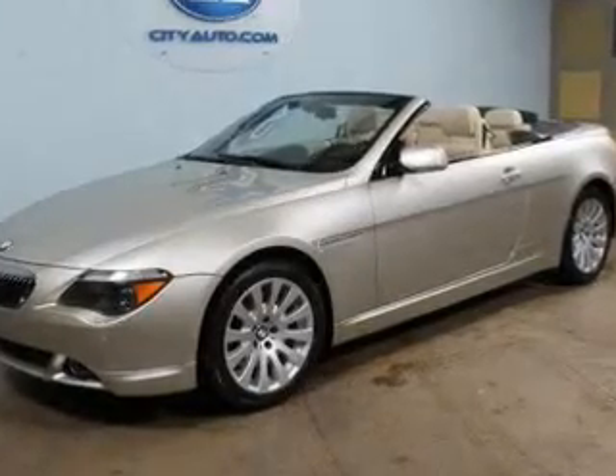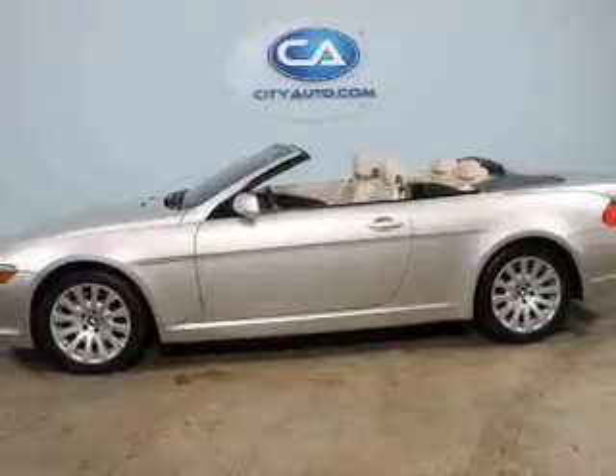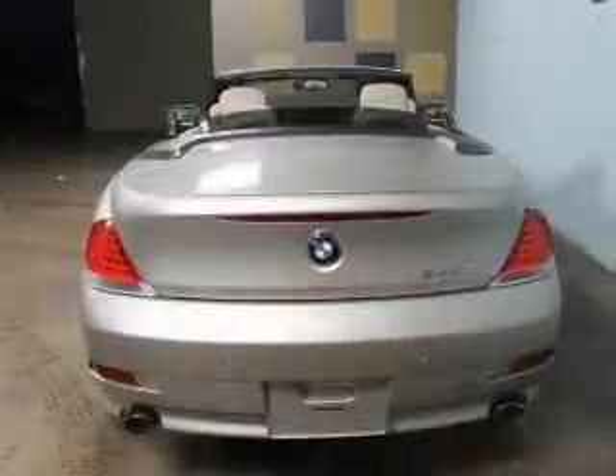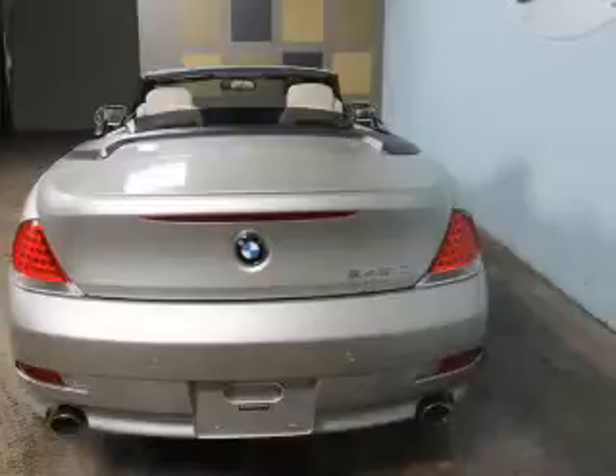Automatic climate control. Safety was made a priority with these features: a backup camera, side airbags, rain sensing wipers, independent suspension, brake assist, traction control, stability control, a passenger airbag, low tire pressure warning, and front ventilated disc brakes.